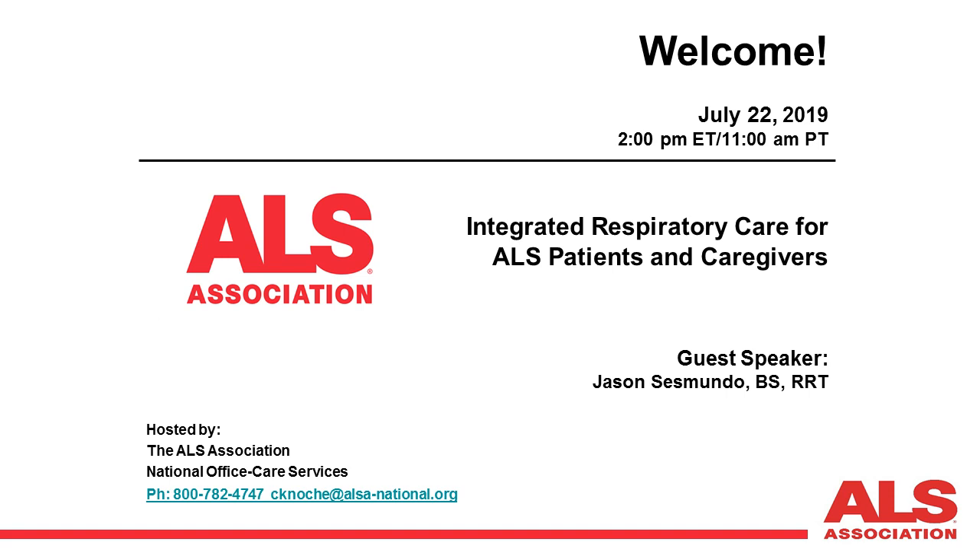A number of incoming calls — people are still joining us — so we'll give them just about another minute, and then we'll begin.